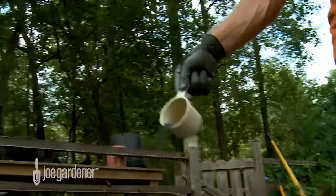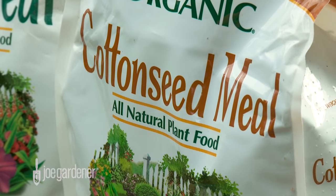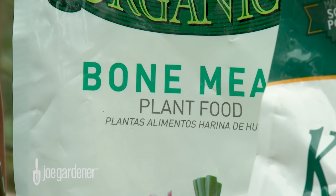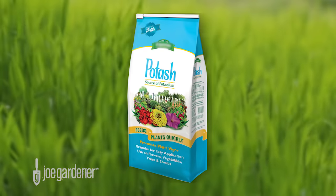Some of the more common organic nutrient sources for nitrogen include blood meal, cottonseed meal, fish emulsion, and seaweed or kelp. For phosphorus, look for bone meal and rock phosphate. For potassium, greensand and sulfate of potash are good choices.